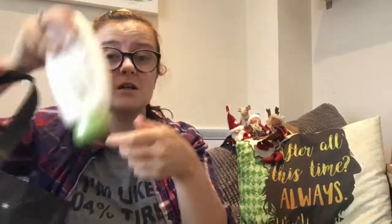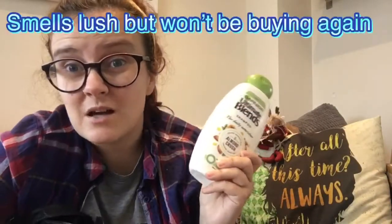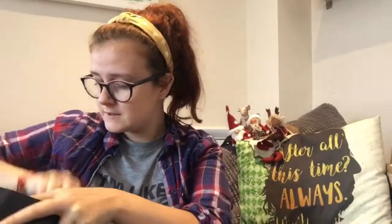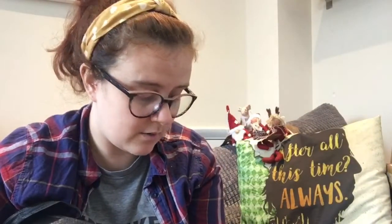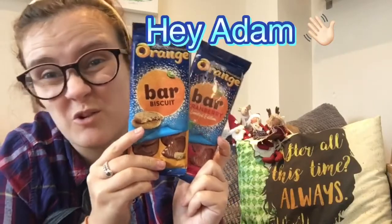Got myself some shampoo — it was £1.99, it smells amazing so I thought I'd try it. I picked up a couple of Terry's Chocolate Orange bars for a guy at work — they're 99p each, new flavours. He absolutely loves Terry's so I kind of bought them because I thought of him.